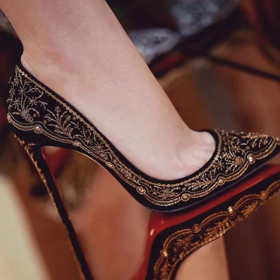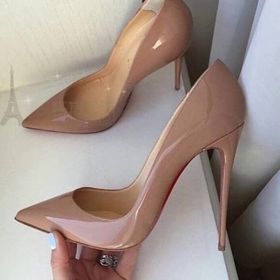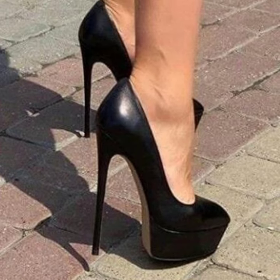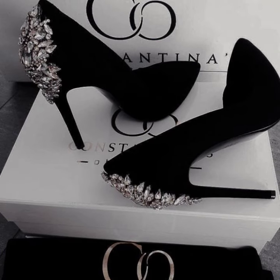Hi guys, how are you all? I hope you're all fine and good. Lovely people, in this video you will see modern and stylish pencil heel pumps designs — very attractive designs you will see.